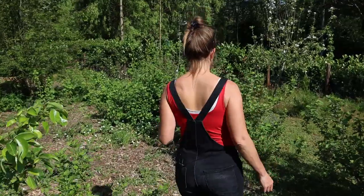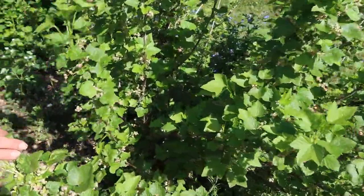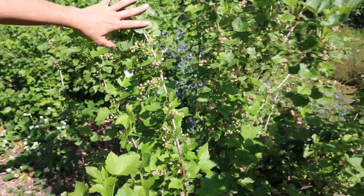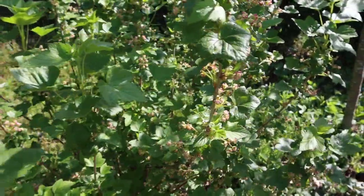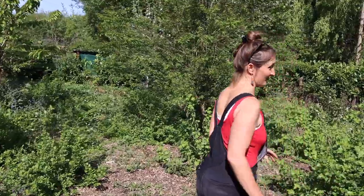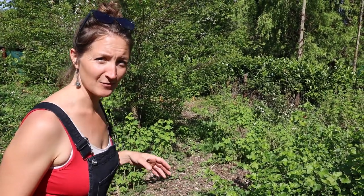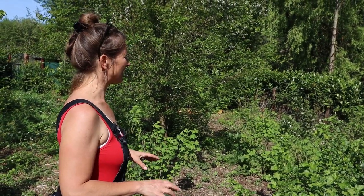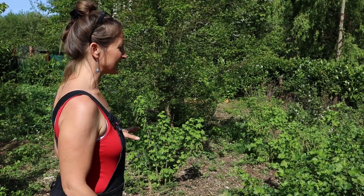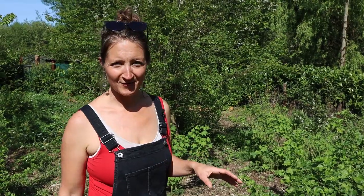We are at the beginning of May now — the sixth of May today — and all of the currants have been flowering and are absolutely covered in young fruit just forming up. We've got blackcurrant, redcurrant and whitecurrant bushes in the food forest. The blackcurrants have definitely been the best producers so far and are my favourites at the moment. The white currants are really tart, bitter and almost dry, so we've kept one or two but we're mainly focusing on the blackcurrants.